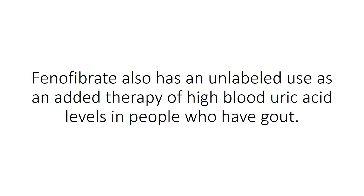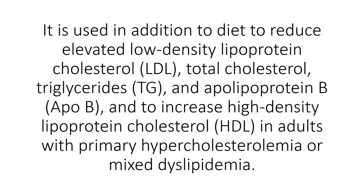Phenofibrate also has an unlabeled use as an added therapy for high blood uric acid levels in people who have gout. Phenofibrate is used in addition to diet to reduce elevated low-density lipoprotein cholesterol.